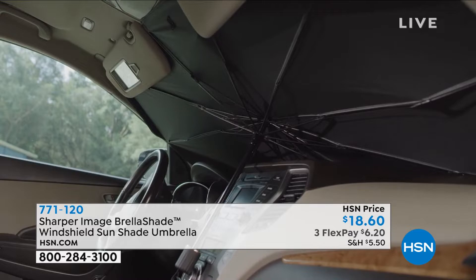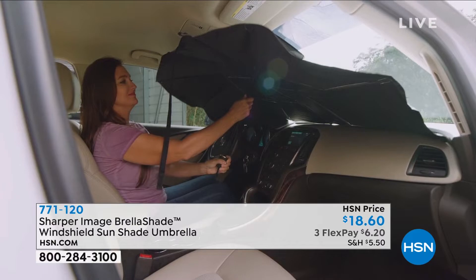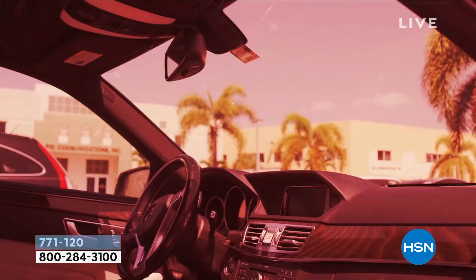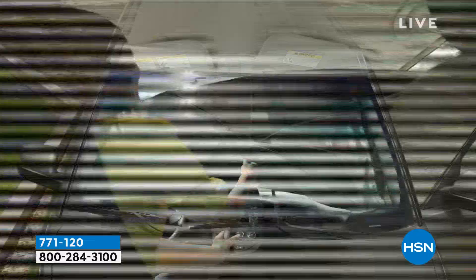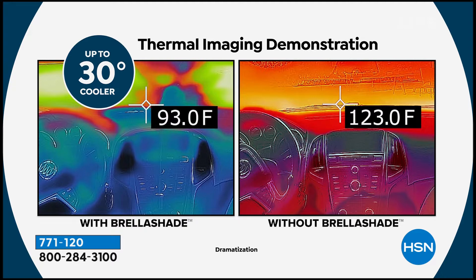You're going to block 99% of those UV rays, and it's going to bring the temperature down in the vehicle about 30 degrees. Having lived in Florida and Arizona — two of the hottest places in the country — you know something about getting into a hot car. In Arizona, everybody has some kind of shade in their window. Not only to keep the car temperature cool, you will ruin the interior of your car with that hot sun coming through there. Look at the difference in the interior of the car — the blue means cool. When you have the sunshade in there, it blocks all those rays. It protects your console, it protects the leather or vinyl in your car. It's a 30-degree difference instantly.